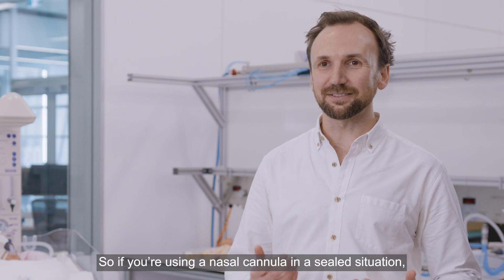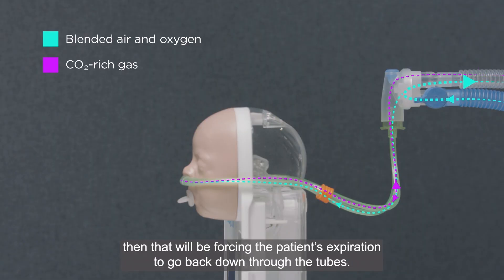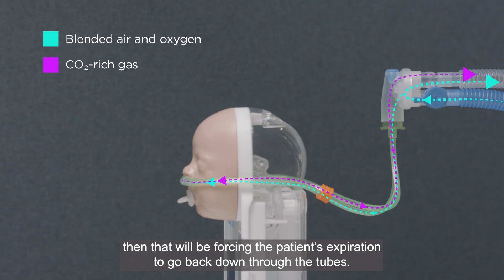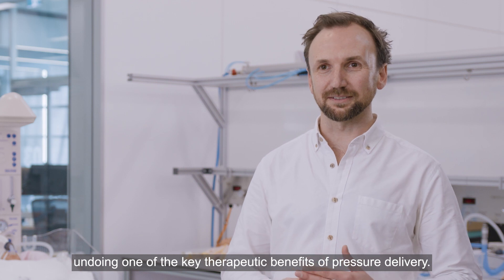If you're using a nasal cannula in a sealed situation, sealing into the patient's nares, then that will be forcing the patient's expiration to go back down through the tubes. That can result in a high work of breathing, undoing one of the key therapeutic benefits of pressure delivery.